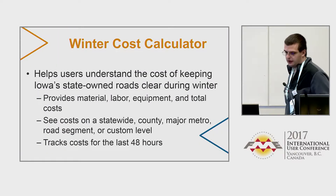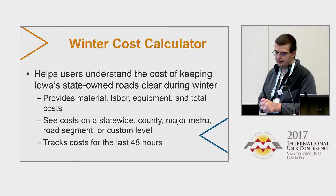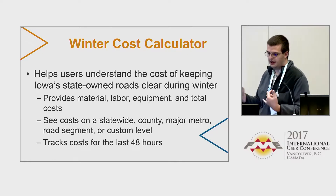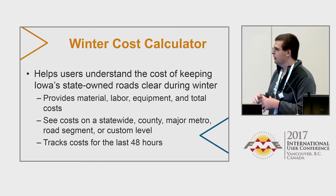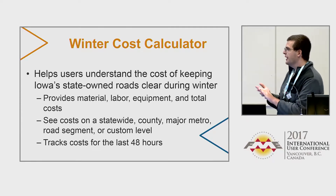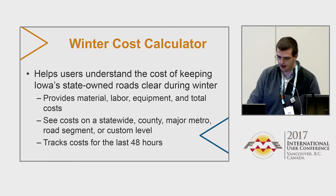Our winter cost calculator is a tool to help taxpayers of Iowa understand the cost of keeping state-owned roads open and clear during winter. We provide information about material, labor, equipment, and overall total cost that keeps each segment open. You're also able to see costs on a statewide scale, and it tracks costs for the past 48 hours.